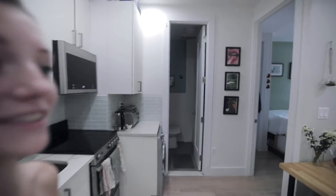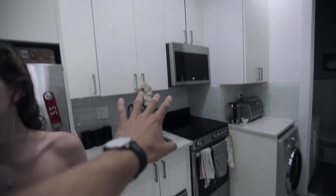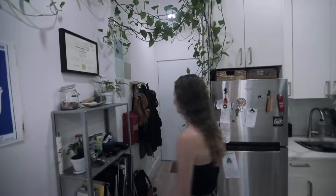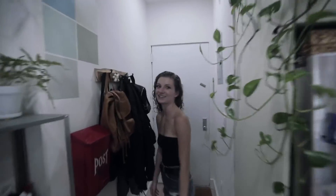If you stand right here you can see every part of our entire apartment in one place. We've got the bathroom over there, bedroom over there, living room over here, kitchen over there, and the welcome area over there. Let's start at the welcome area — just three steps away.